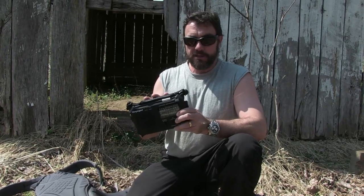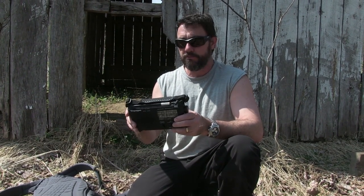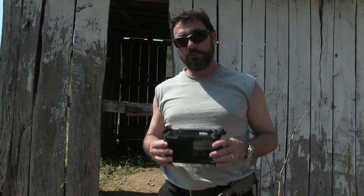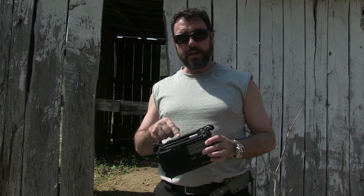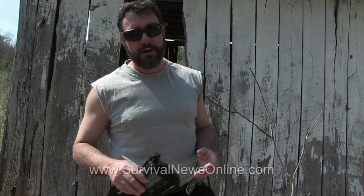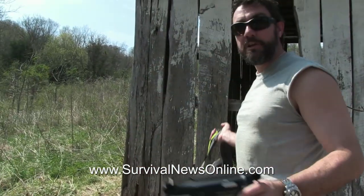I recommend you get a radio like this for a survival situation. I recommend this one because I've checked it out and I'm satisfied that it's the right one for the job. Go to the blog survivalnewsonline.com where I'll have an article about choosing radios for survival situations, and I'll have a direct link to the WND Superstore where you can buy this radio at WorldNetDaily. Because even if you get lucky enough to stay in a place like this, you're still going to get tired of it at some point and want to head home — but you've got to wait for it to be safe. With the radio, you'll know.